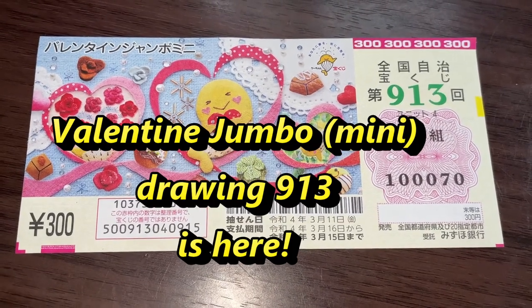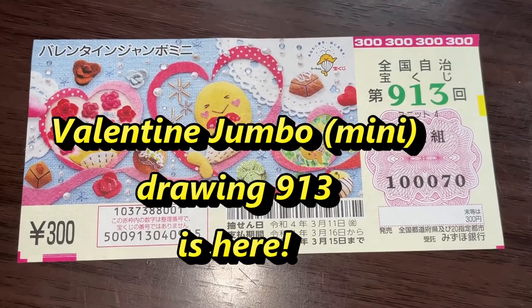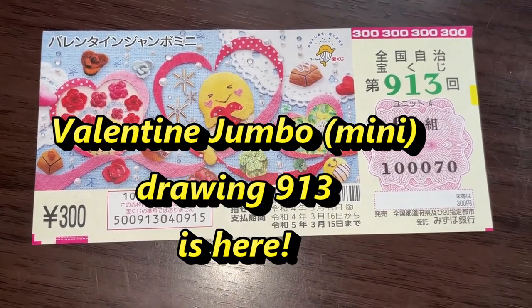Hello, my lottery friends. It's me again. It's February 2nd, 2022. Consider this as part two of the Valentine Jumbo series.